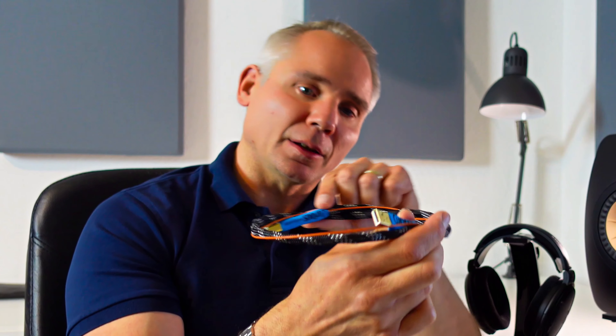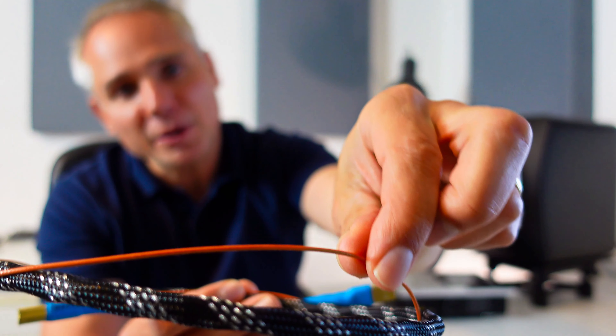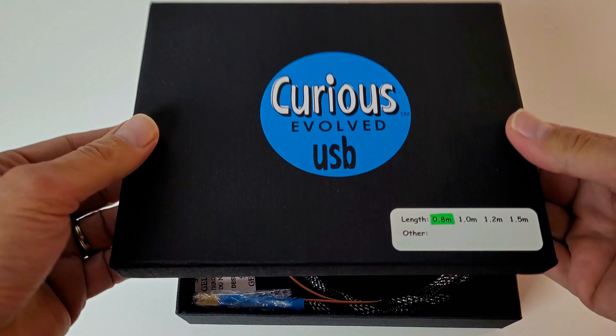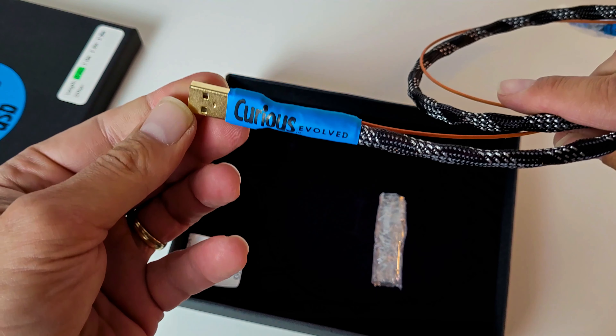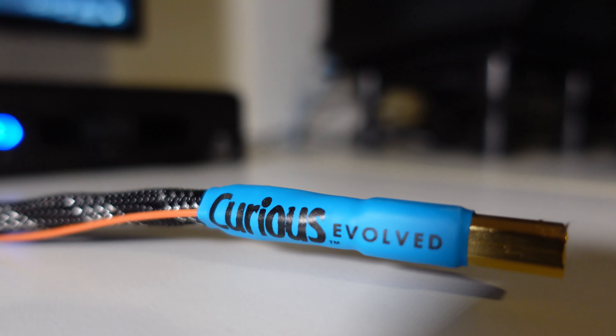The original Curious USB cable already set a benchmark for affordable audiophile USB cables, but the Evolved raises the performance level even higher with a beefed-up ground system, decreased resistance, and a lower noise floor. Just like the original, it is handmade in Australia and designed by Rob Woodland, a passionate audiophile and manufacturer of affordable high-end cables. With the Curious USB cable, the power line is fully shielded and physically separated from the data lines, preventing noise created by the computer power supply from affecting the pure silver unshielded signal conductors. The 80-centimeter Curious Evolved USB cable retails for $550.